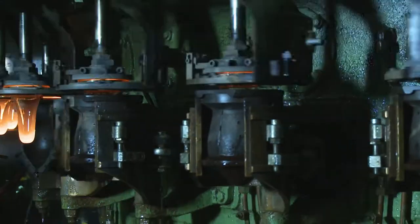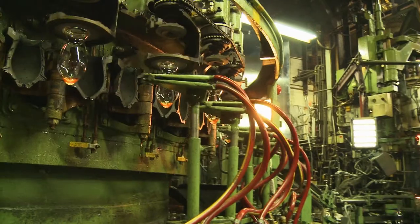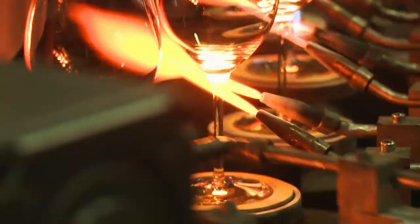Ultra-modern oxy-fuel melting technology, combined with pure raw materials and automatic magic eye-quality monitoring, ensures maximum break-, scratch- and dishwasher resistance while retaining unparalleled levels of brilliance.